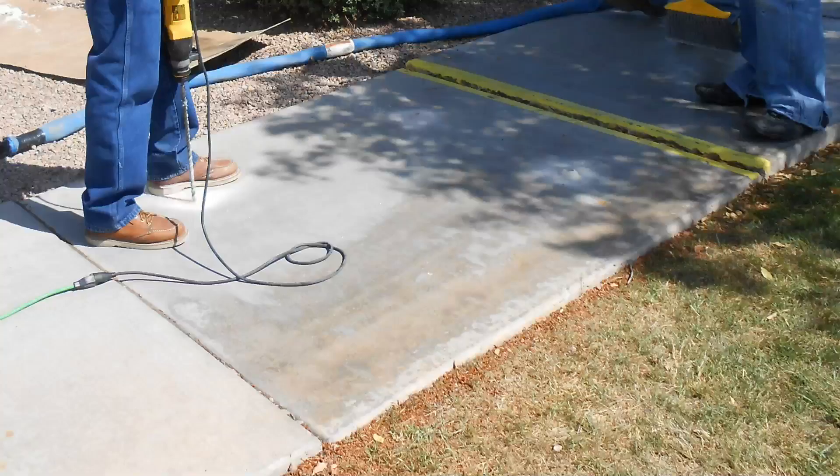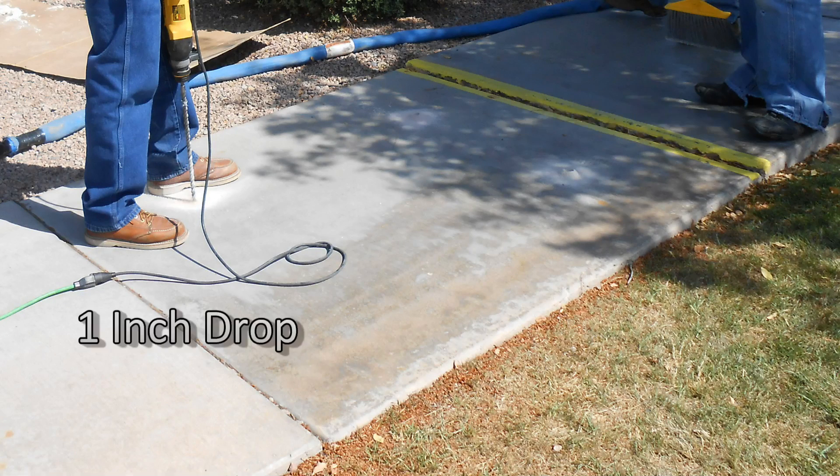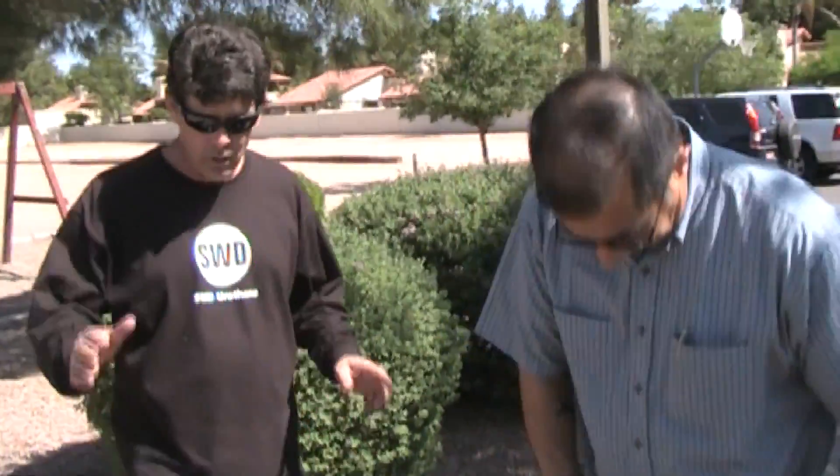We're going to raise this sidewalk slab that has the same trip edge hazard. You can see the yellow mark indicating that it's a safety issue. So we're going to bring the slab up to eliminate that trip edge and make it a safe entry. Let's put four in — we have total control of the slab on both edges and we'll address both the trip edges.